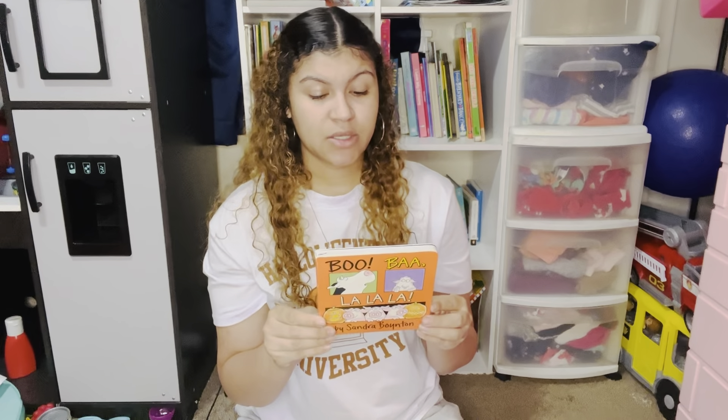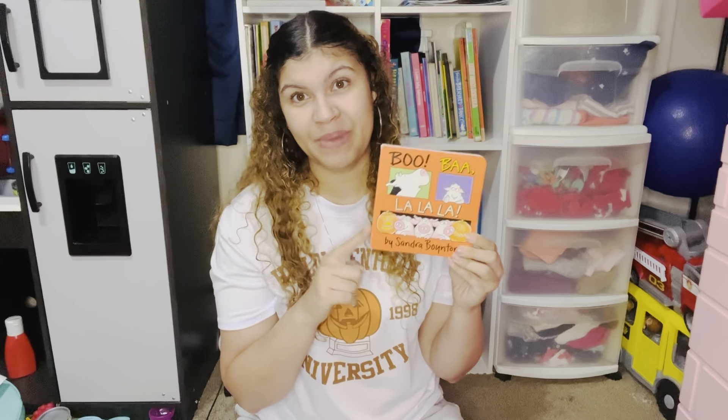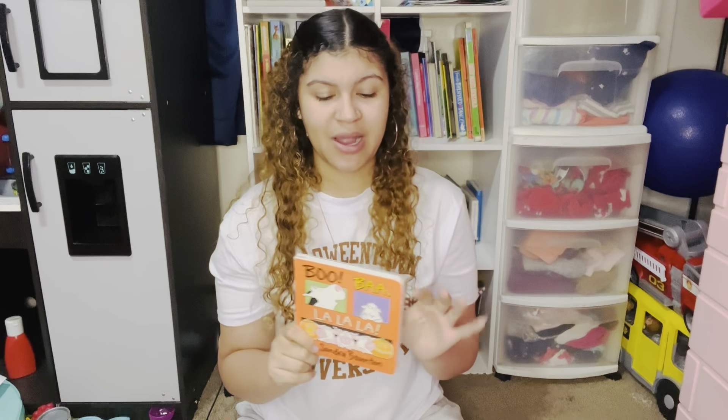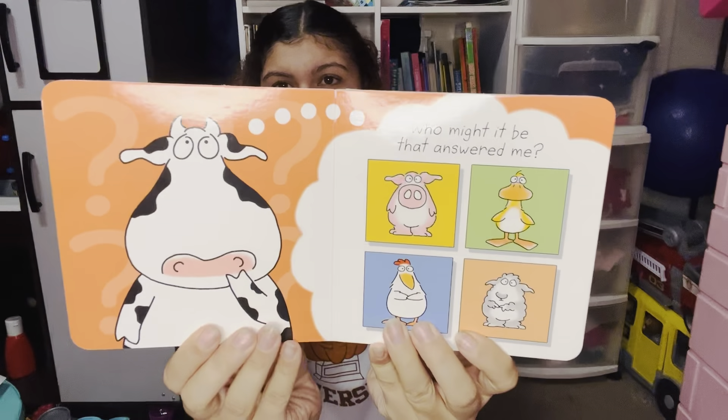Another book by Sandra Boynton that's new to our collection — I bought this for Baby Girl's Halloween basket this year — is called Boo Bah La La La. This came in my Book Outlet order. Book Outlet is a new book site I found and I am absolutely in love with it — it's a pre-owned, pre-used online bookstore. The order came in recently and all the kids went crazy wanting to look in the box. We went ahead and read this book — another cute little Sandra Boynton book.